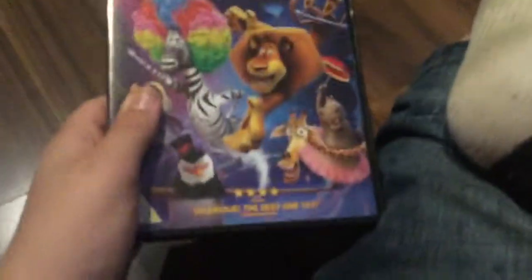Next up is Madagascar 3: Europe's Most Wanted, and yeah, this is 2012. Here's the spine on the back. Big top cast, deleted scenes, high-flying delay scenes, mash-up, and film commentary. It's about 79 minutes. I remember seeing this in the cinema back in 2012. There's the disc.